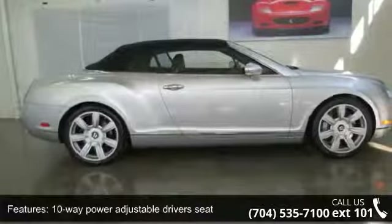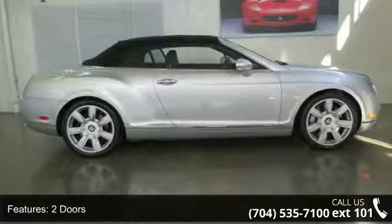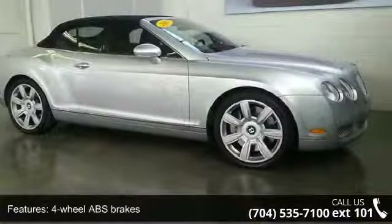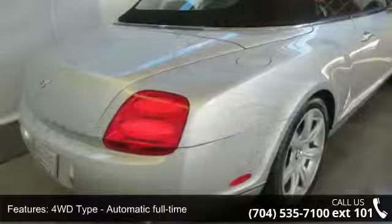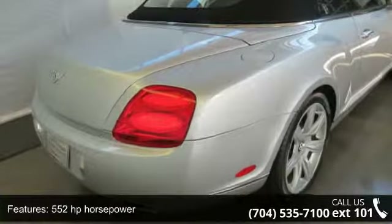Additional features include Xenon Headlights, Multifunction Remote for Trunk, Hatch Door, Sunroof, Convertible Roof, and Remote Engine Start, Power Convertible Roof, Audio Controls on Steering Wheel, and Passenger Airbag.